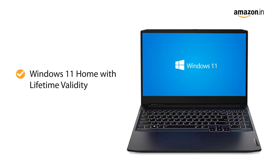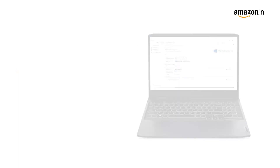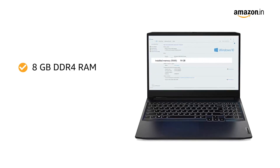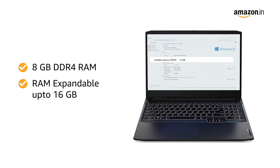The laptop runs on Windows 11 Home Edition operating system with lifetime validity. With 8 gigabytes of DDR4 RAM, the Lenovo laptop allows excellent multitasking without any load. The RAM is further expandable to up to 16 gigabytes.